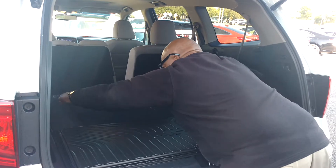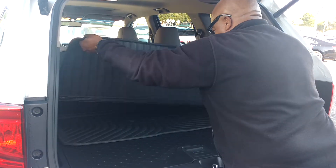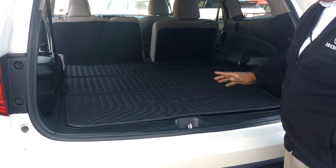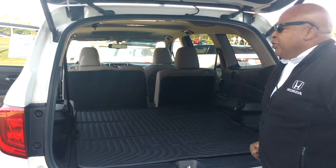Your power liftgate gives you access to where you can actually let these seats down. It comes provided with a cargo tray that will cover that back area. That way, if you have anything that will spill or get on the back of the seat, this prevents that.